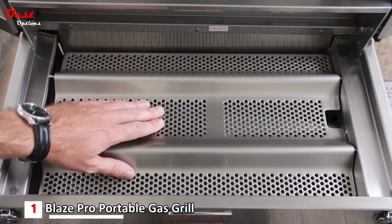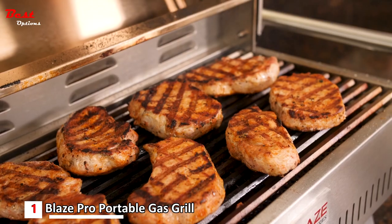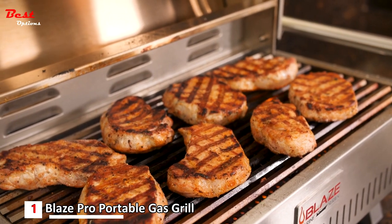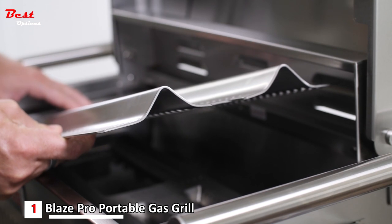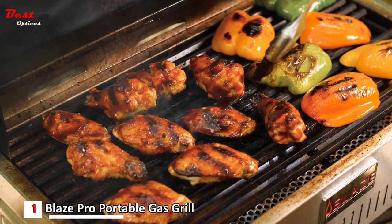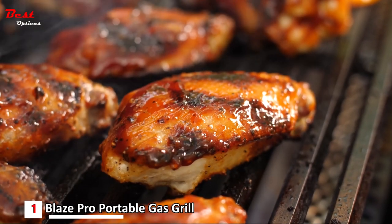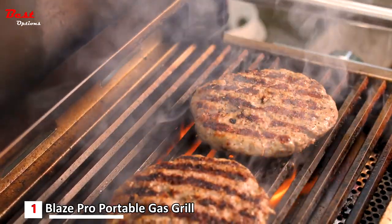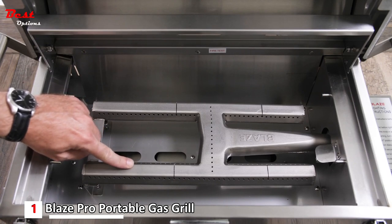Underneath the cooking grids you'll find Blaze's perforated stainless steel flame tamer. The full-width coverage works well to even out and radiate the heat coming from the burner beneath. For heat retention and longevity, it's made out of 12-gauge thick stainless steel. Blaze's flame tamers shine when cooking something greasy like chicken wings — radiating enough heat to crisp the skin without letting runaway fires burn your food, while also turning drippings into delicious smoky flavor.